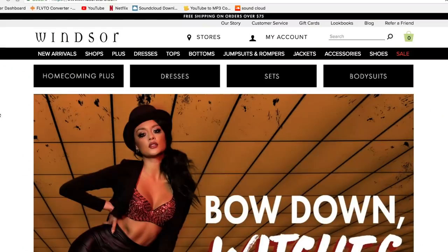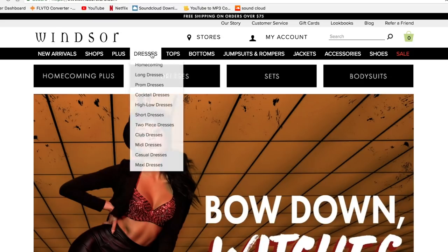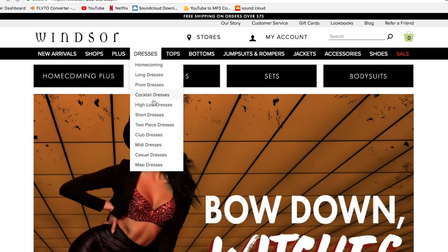I've never ordered my dress online, but I really do trust Windsor, and I've shopped in their store before, so I know that their dresses are going to fit me. So this year I'm just going to go super simple and order it online. Let me show you what their website looks like. This is their website, and as you can see, they have clothes for every occasion, not just homecoming. And even in their dresses, they have lots of different dress options.